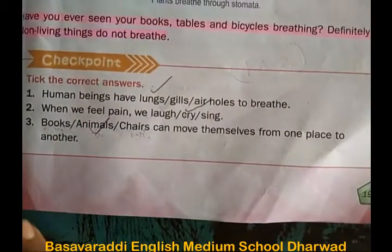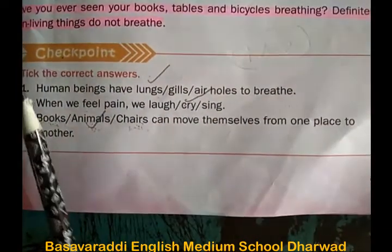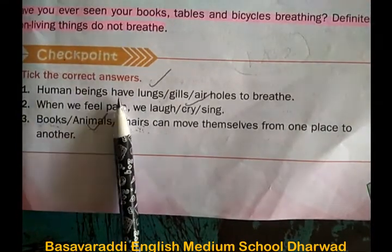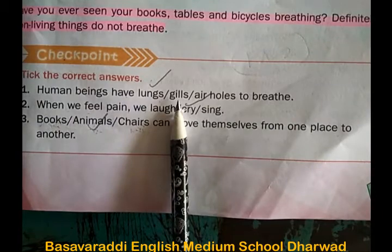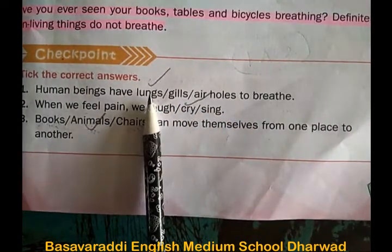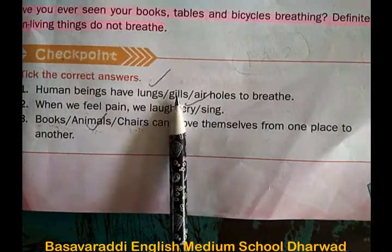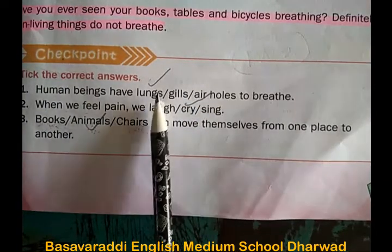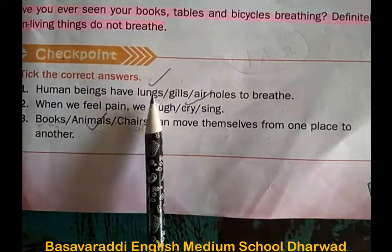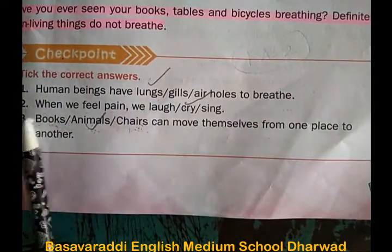One more checkpoint. Tick the correct answer. First: human beings have lungs, gills, or air holes to breathe? The correct option is lungs. Human beings have lungs to breathe.